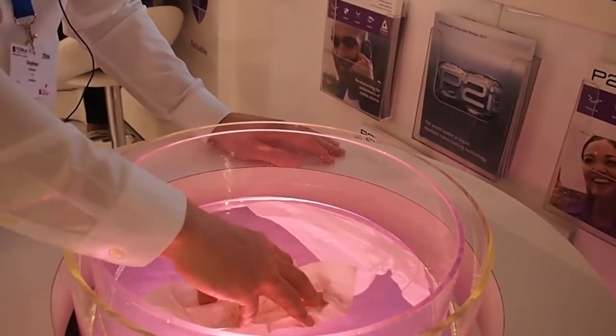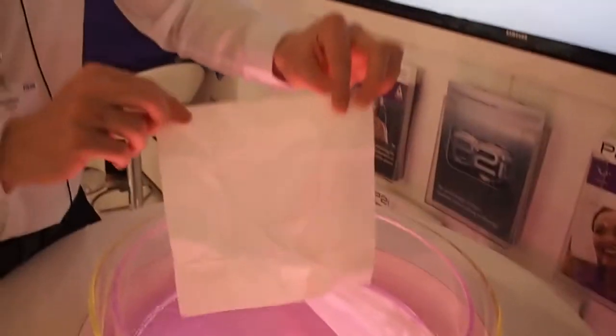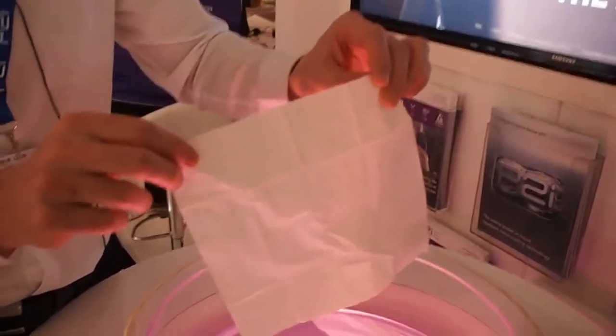Even if I dunk the tissue right into the water there and then pull it out, the tissue is completely dry. Now imagine that performance on your electronic device.